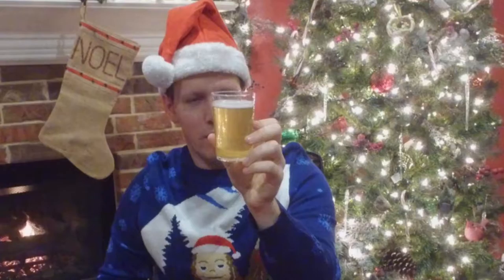Let's give it a smell — very crisp. I can smell some of the coriander there. Effervescent, nice smell. Let's give it a clink, a drink, and cheers.